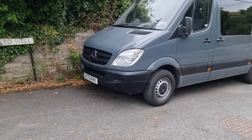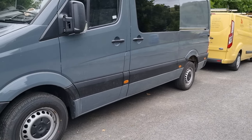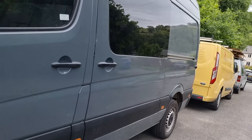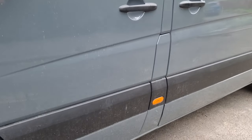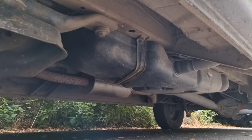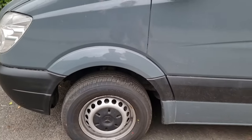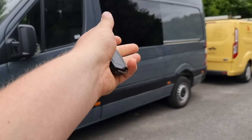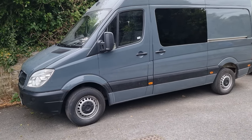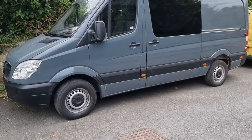Next is underbody protection. These Sprinters are notorious for rusting. From 2013 onwards they fixed it, but if you have an earlier, pre-2013 model, you really want to be looking after your underside. As you can see, this one is in fairly good condition — it's been treated, but I'll probably still get it treated again just for peace of mind. If I'm going to be putting a couple of grand's worth of campervan stuff in, I want it to last and I don't want to have to pay a fortune in MOTs.